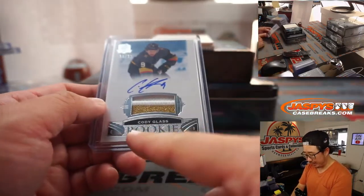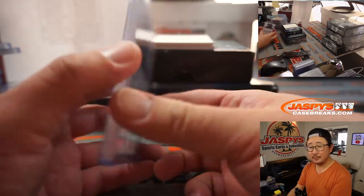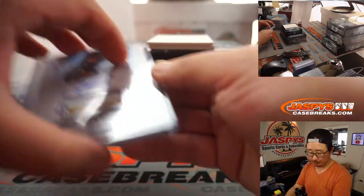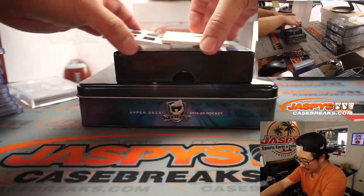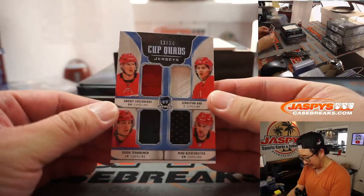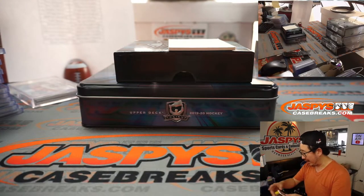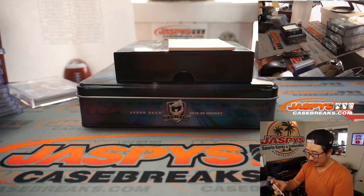Upper Deck calls it rookie auto patch — R-A-P, not R-P-A. The last one here is Cup Quads — that's almost the same group as the other one, Cup Quads, not Cup Trios — 12 out of 24.